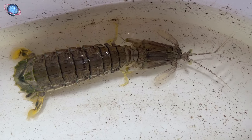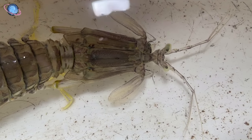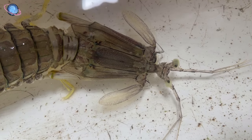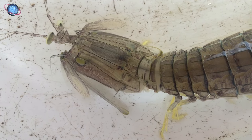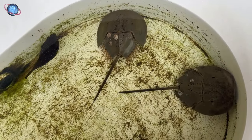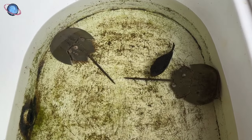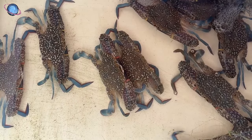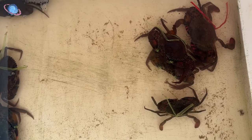The mantis shrimp, despite its name, is not a true shrimp but a large marine crustacean resembling both a praying mantis and a shrimp. It is categorized into two types: spearers, which use barbed appendages to stab prey, and smashers, which have a club-like appendage capable of striking with bullet-like force to break shells. Horseshoe crabs can go a year without eating, swim upside down, endure extreme temperatures and salinity, have 10 eyes, and can see UV light, while some extracts of their blue copper-based blood are used in medicine.